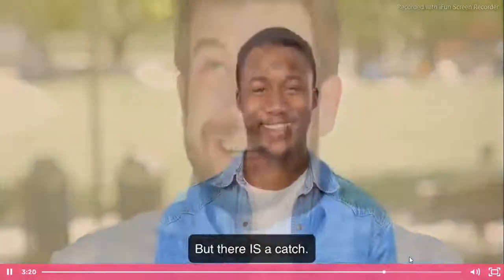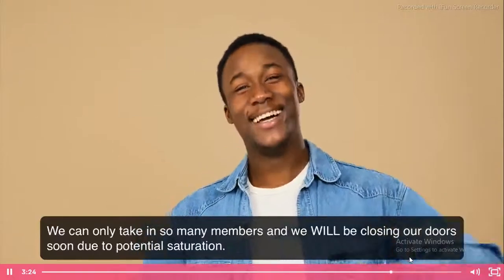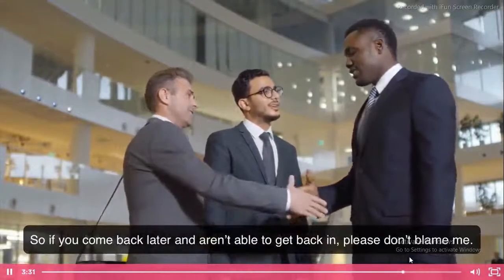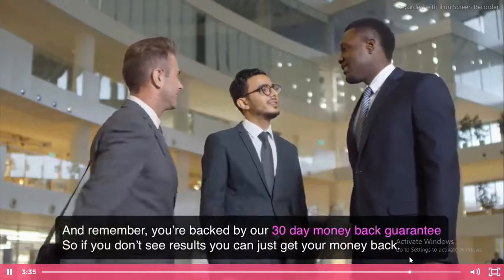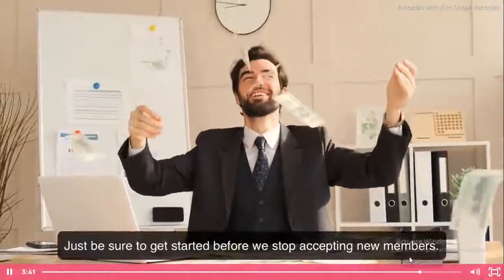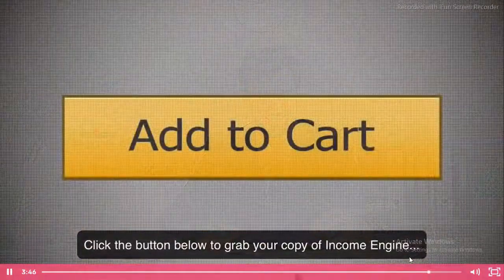But there is a catch — we can only take in so many members, and we will be closing our doors soon due to potential saturation. So if you want to come back later and aren't able to get back in, please don't blame me. And remember, you're backed by our 30-day money-back guarantee. So if you don't see results, you can just get your money back. Either way, you win. Just be sure to get started before we stop accepting new members. Click the button below to grab your copy of Income Engine.